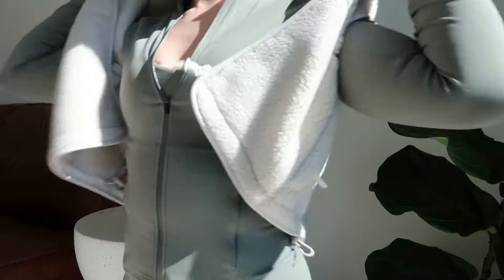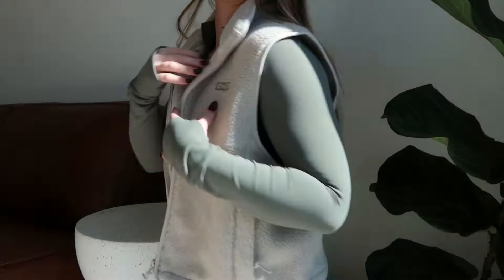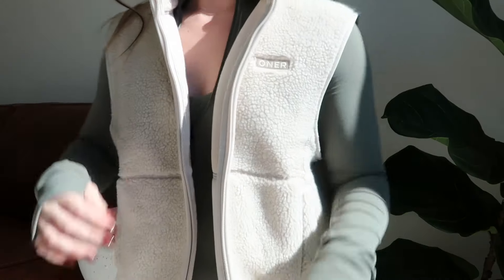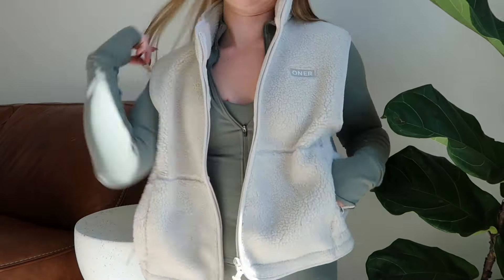The next piece is the zip-through fleece vest style. I just got this in the mail last week and haven't had a chance to wear it yet since it's still warm here, but it is just so freaking cute — super cozy, super soft, and such an adorable vibe.